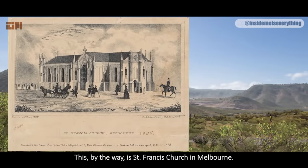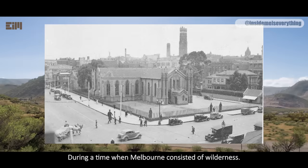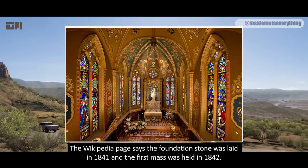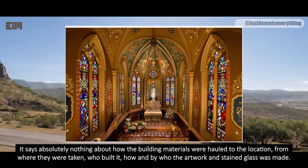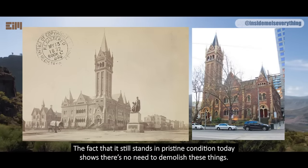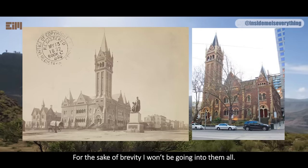St. Francis Church in Melbourne still stands today. The church was built in 1841 — yes, it only took one year to build, more than a decade before the gold rush, during a time when Melbourne consisted of wilderness. The Wikipedia page says the foundation stone was laid in 1841 and the first mass was held in 1842, but says absolutely nothing about how building materials were hauled to the location, from where they were taken, who built it, or how the artwork and stained glass was made. Liars are short on specifics. Independence Church also still stands in Melbourne today in pristine condition, photographed in 1872.